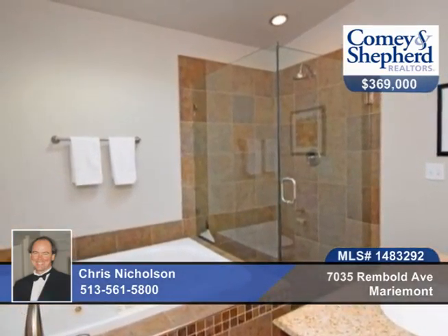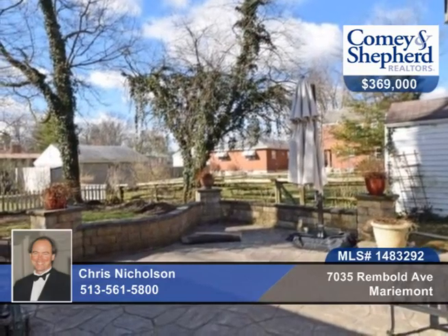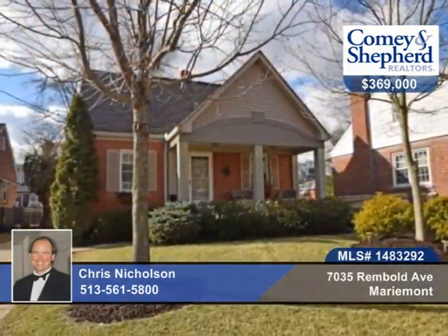There's also an updated full bath, new first-floor powder room, neutral throughout tones, and a decorative stamped concrete patio. Check out this move-in condition home when you call Chris for a tour.